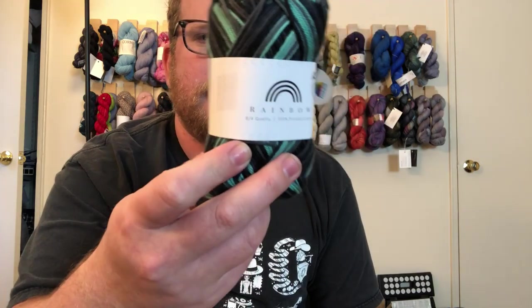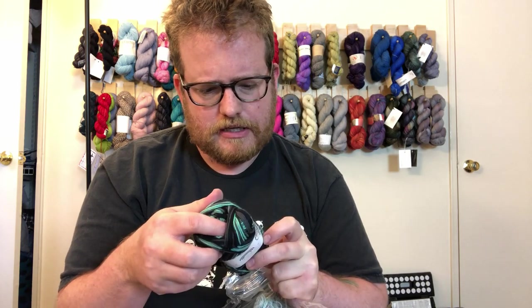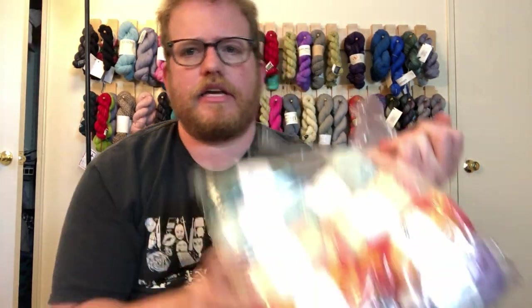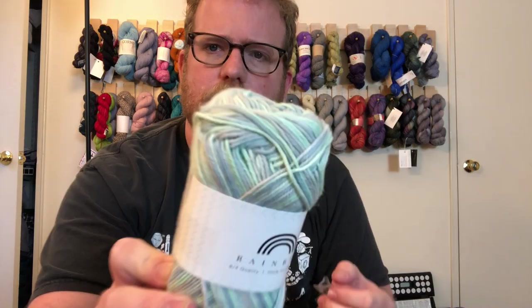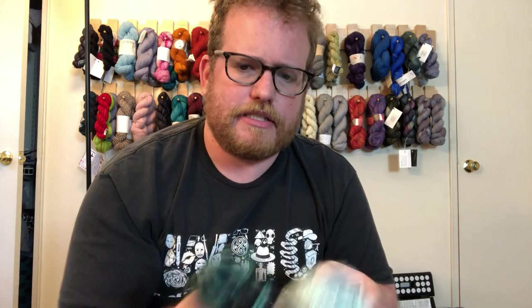Rainbow. I will be putting all the details in the description below. It just says rainbow — they don't really give any color combination names. But it looks like each one is about 170 meters or 160 yards. It's called Rainbow Cotton 8/4 Print. That's about as much detail as they have.